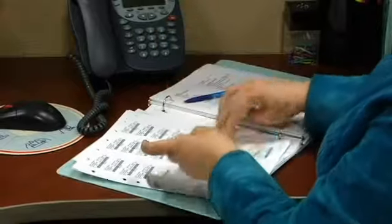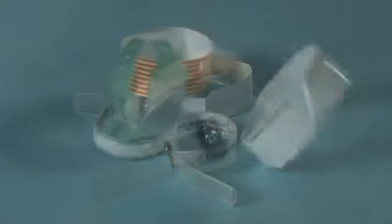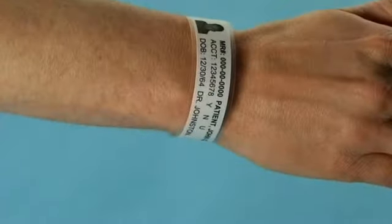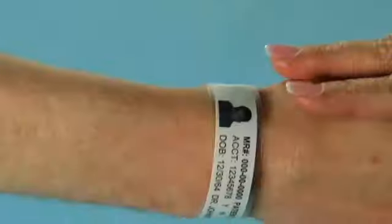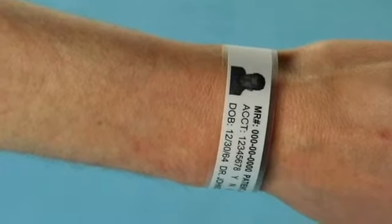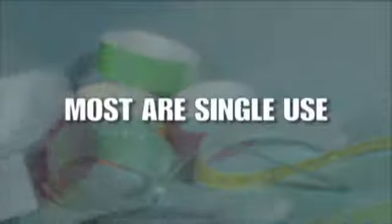Laser Band wristbands streamline workflow at admission points. Other patient ID products have limited space for patient information, sometimes offering as little as a single line. Original Laser Band wristbands are designed to allow users to print patient information all around the band, allowing for long barcodes if needed and plenty of space for detailed patient information. Other wristbands are limited in functionality and consist of a single-use wristband with nothing else.